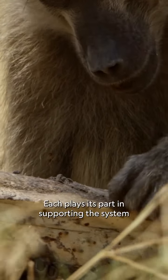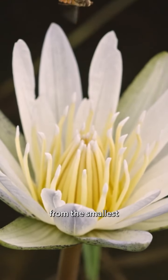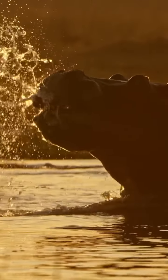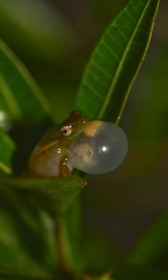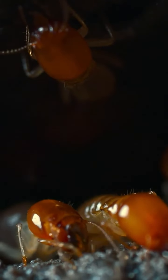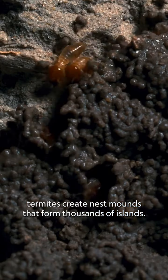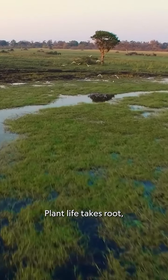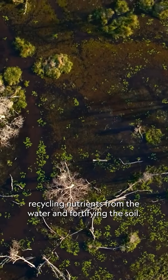Each plays its part in supporting the system, from the smallest to the largest. Year round in the Delta, termites create nest mounds that form thousands of islands. Plant life takes root, recycling nutrients from the water and fortifying the soil.